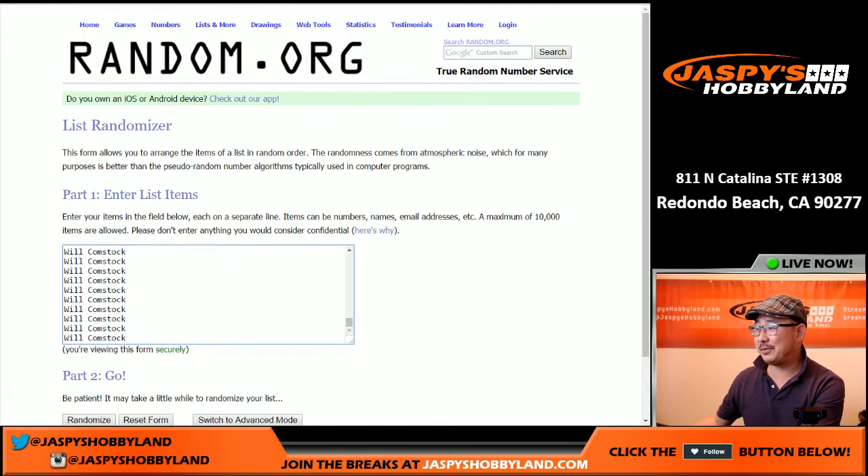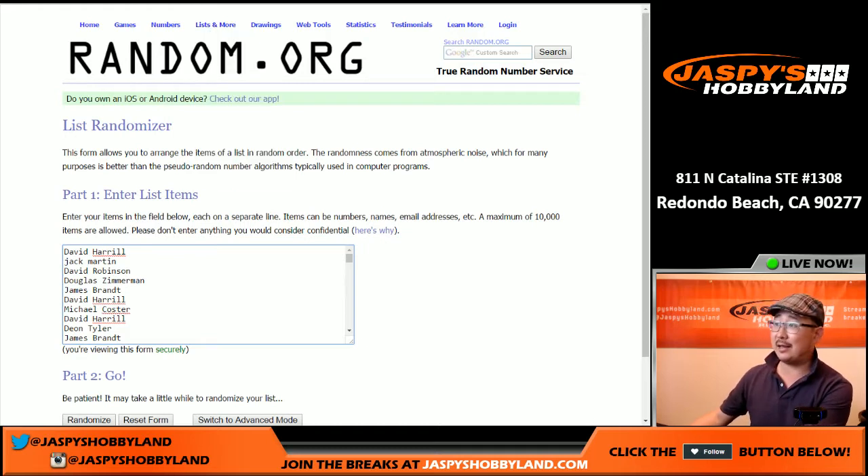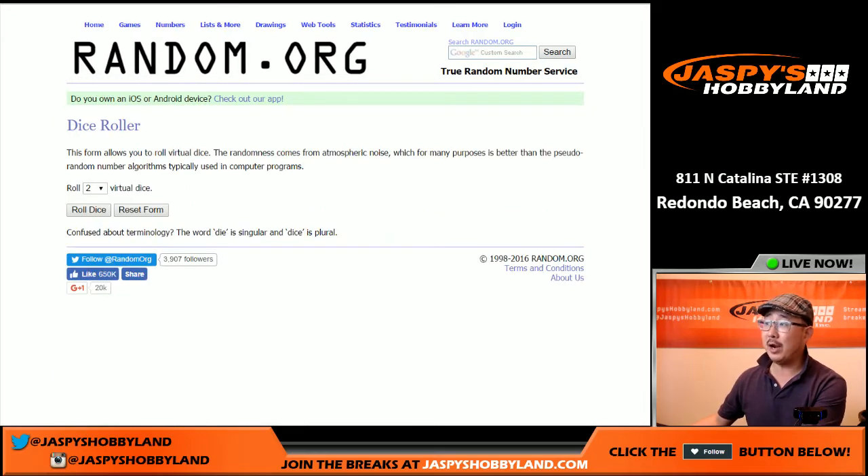Here are all the names — this is from all the breaks that were completed during the National. There are almost 3,000 names in this. Nick went through every single break; that's why I do those Excel spreadsheets and all that stuff. These are breaks that happened and were completed at the National. We're randomizing the names, not the prize list.